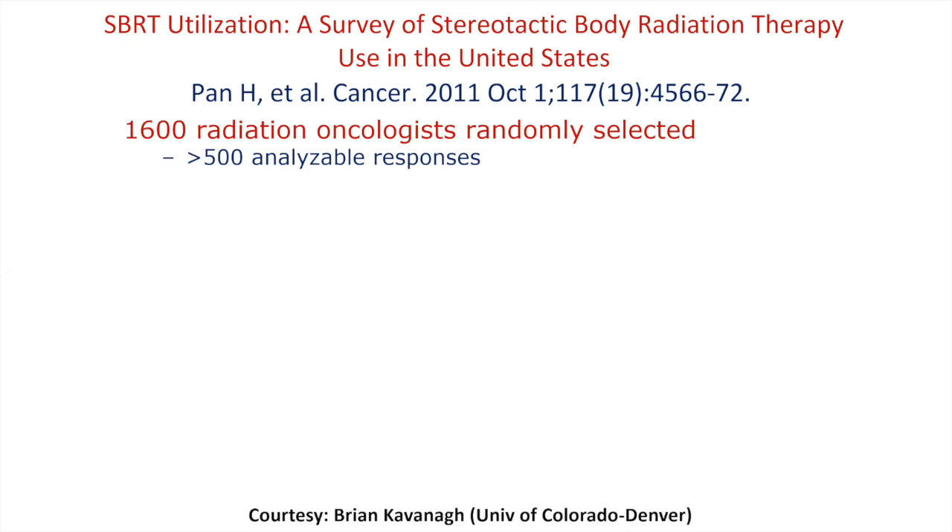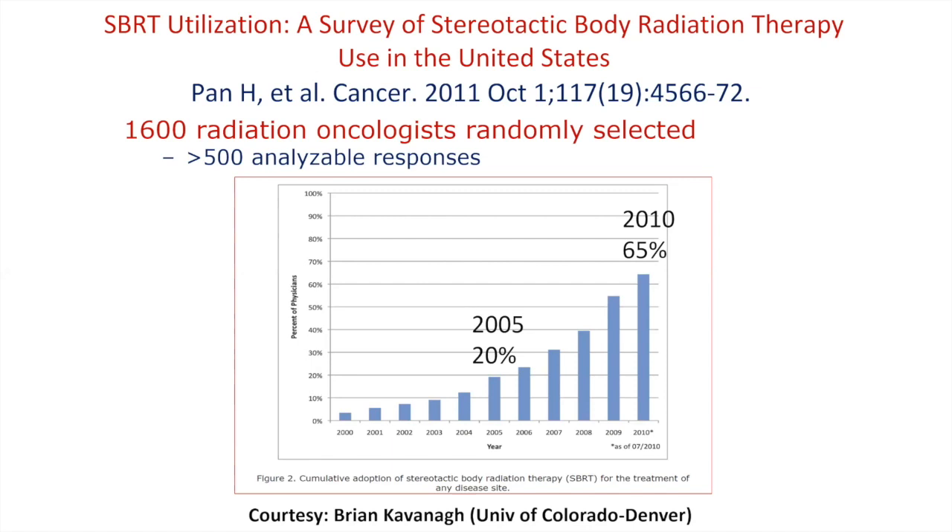Why do we worry about this? The uptake of this technology has become significant. Looking back at the literature in 2011, a survey of SBRT utilization in the United States surveyed 1,600 radiation oncologists and got greater than 500 responses. There was almost exponential growth: from 2005 around 20%, to 2010 around 65%, and as of 2018 we're probably close to the 90% mark.